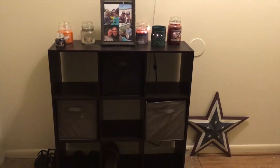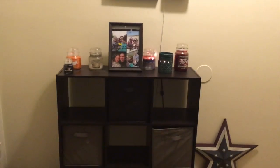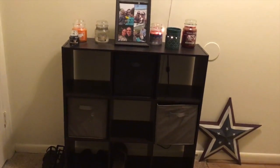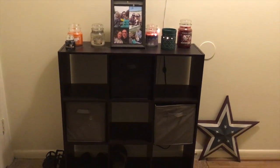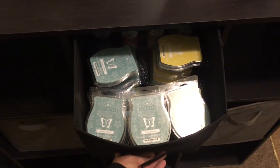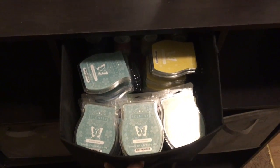First I wanted to show you where I keep my Scentsy stash. There's the main warmer right by the front door, so as soon as you get in you get the really cool scent. My Scentsy stash is right there in this bin, which I'll show you now — and here it is.